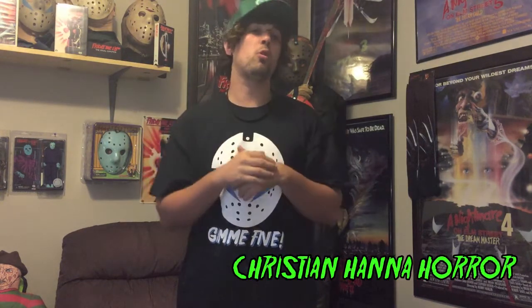Hey! Before you watch this video, I just want you to know that we do have a Facebook page, Christian Hannah Hoare. Be sure to like that page. I'll put that link in the description below. You'll get the latest news as soon as the video gets uploaded. Enjoy this video and thanks for watching, Christian Hannah Hoare.